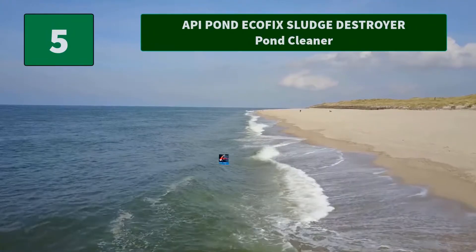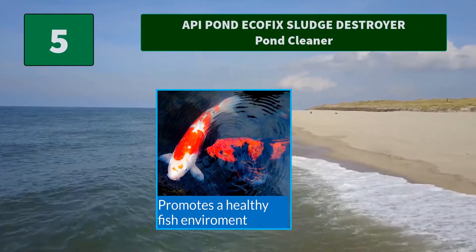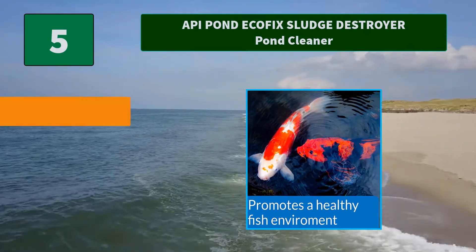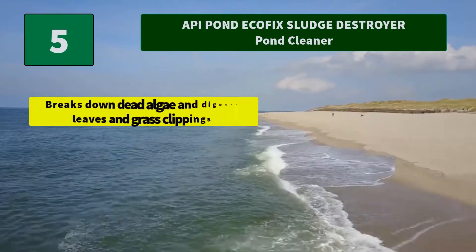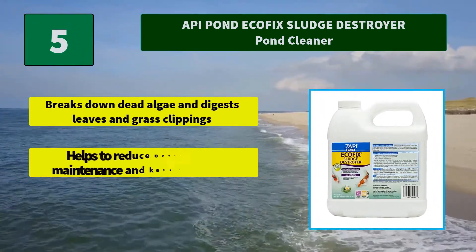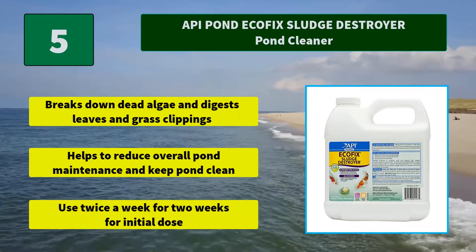Number 5: API Pond Ecofix Sludge Destroyer Pond Cleaner. Contains natural active ingredients to break down fish waste. Main features: breaks down dead algae and digests leaves and grass clippings, helps to reduce overall pond maintenance and keep the pond clean. Use twice a week for two weeks for initial dose.